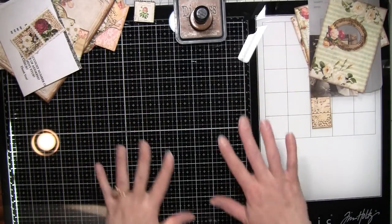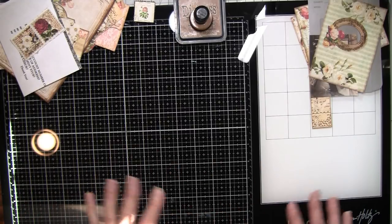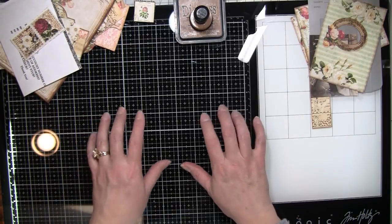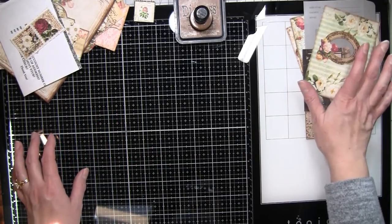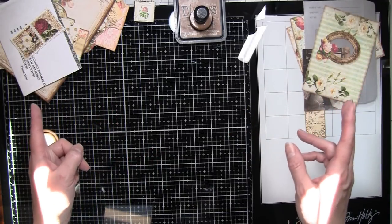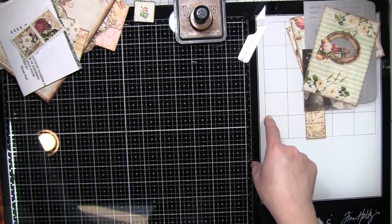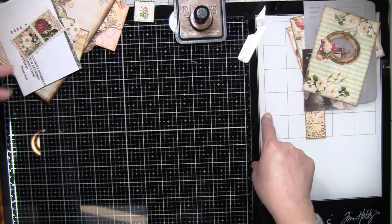Hi everybody, it's Amy at Crafty Cat. Sorry for the weird rays of light - the sun's coming in and I tried to block most of them, but you know how that is. I hope you're all doing awesome today. I have a couple of projects that I want to work on for my new journal, so come on in and hang out with me and craft with me.